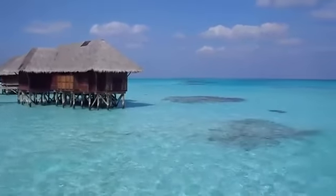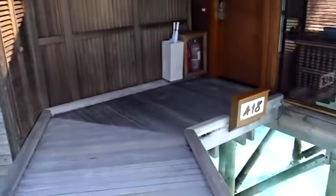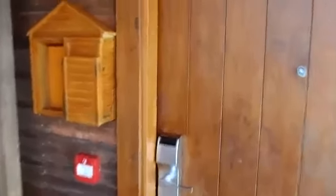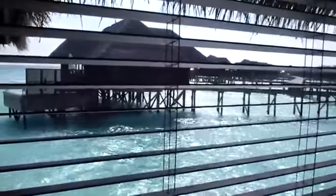Welcome to the Overwater Spa Villas at the Conrad Rangali Island in the Maldives. This is number 418, which is out near the end — not the farthest out, but close enough. You can see they say these are up to 500 meters out to sea, and this one is pretty close, with a pretty impressive view down the way of your neighbors.